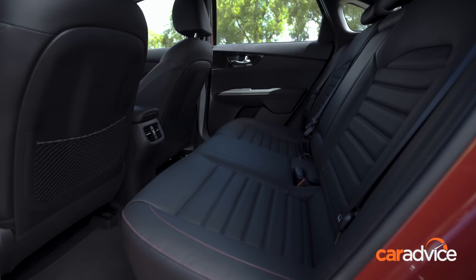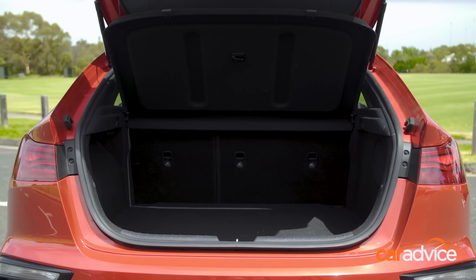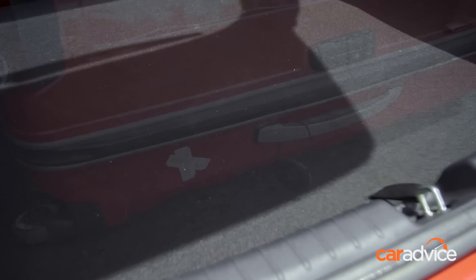Leg and headroom in the second row is great, with Sport Plus and GT models also scoring rear air vents. The seats fold in a 60/40 split-folding manner, with an armrest and cupholders dividing the two outer seats. Storage is also excellent, with 428 litres of cargo capacity on offer and a space-saver spare tyre fitted beneath the cargo floor.